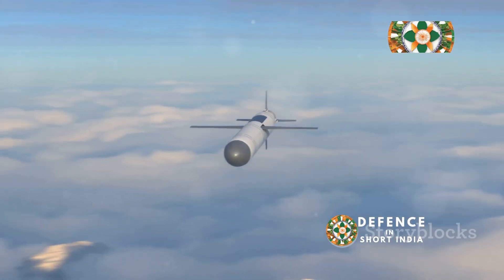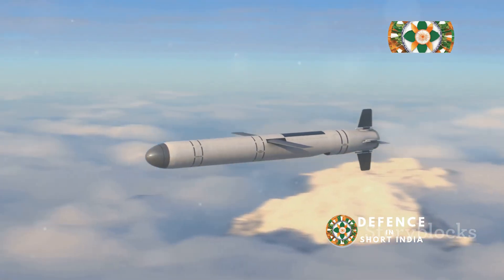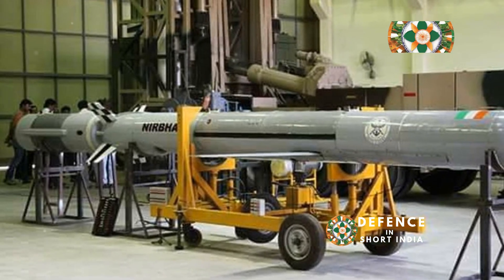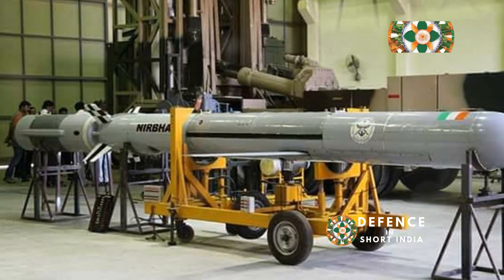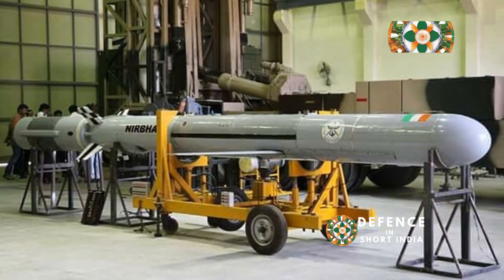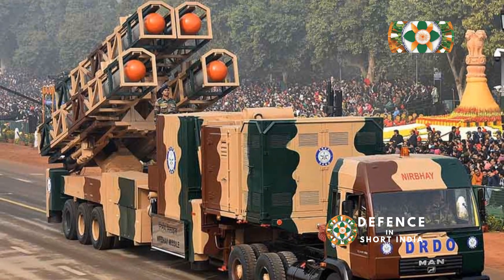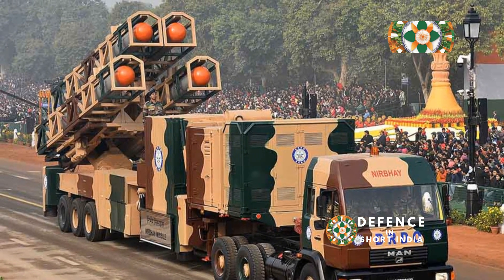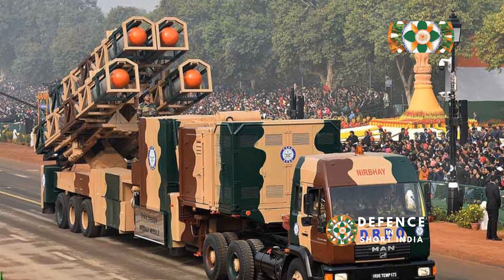The Nirbhay cruise missile is a testament to India's growing prowess in missile technology. This indigenously developed missile boasts a range of over 1,000 kilometers, allowing it to strike targets deep within enemy territory. What sets the Nirbhay apart is its subsonic speed and terrain-hugging flight path, making it extremely difficult to detect and intercept.